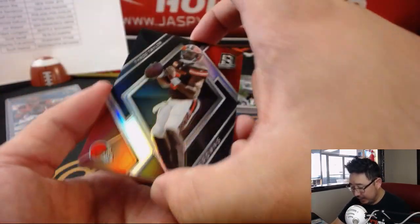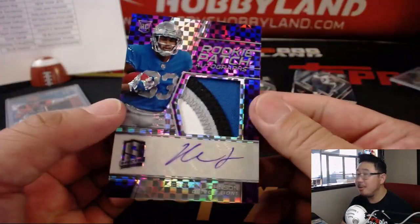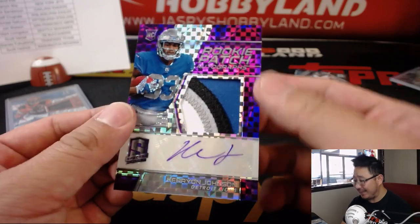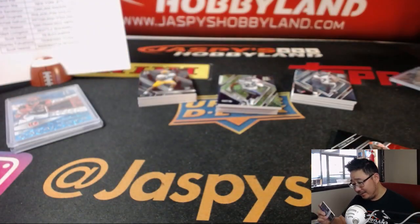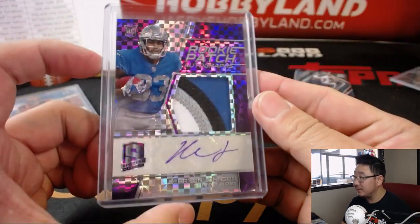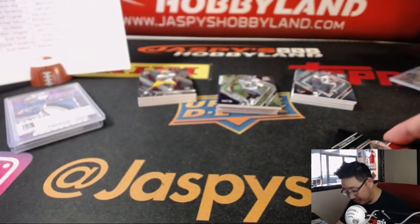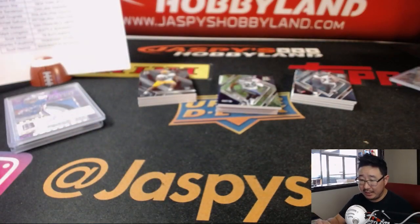And behind Tyrod Taylor is Carrion Johnson, 40 out of 50. Nice — I like that purple ink, that purple background and the purple ink. Lions — Jake with the Lions. 40 out of 50 — that's a good-looking one there. And the Tyrod Taylor will go to Jared and the Browns.